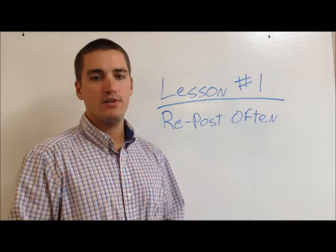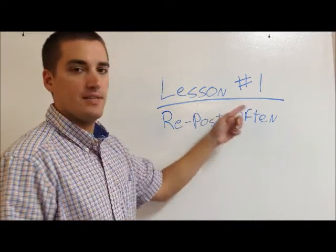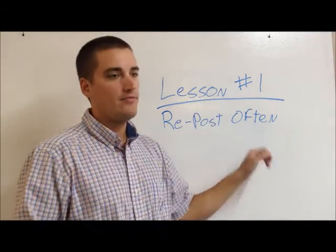Hey everyone, Sean from WatchMeBarter.com. Today's lesson is lesson number one: repost often.